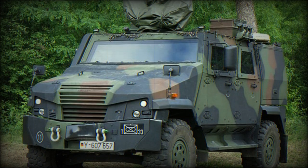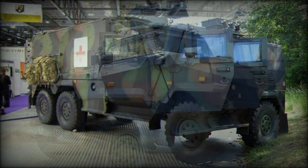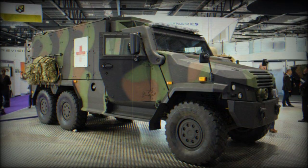Swiss MoD ordered these vehicles in 2019. A total of 100 Eagle V 6x6 units, configured as armored reconnaissance vehicles, were ordered for the Swiss military.